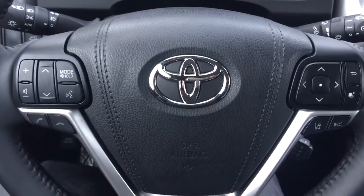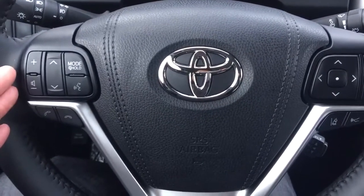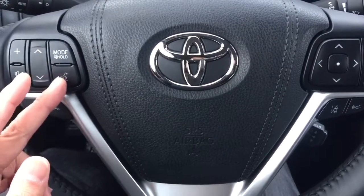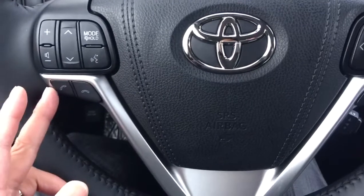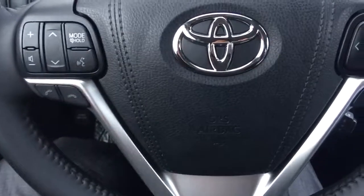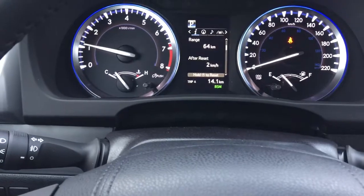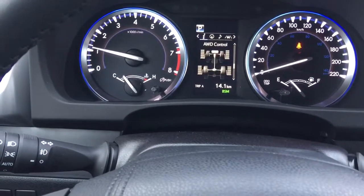On the steering wheel, it allows you to connect your Bluetooth device, such as your cellular phone. On the left-hand side of the steering wheel, you can use it to adjust the volume control and select songs or radio stations. It also comes with voice recognition on this unit. You can also use this feature to answer or disconnect phone calls. On the right-hand side of the steering wheel, it allows you to switch the information on the main dashboard to provide better information while driving without any interruption.